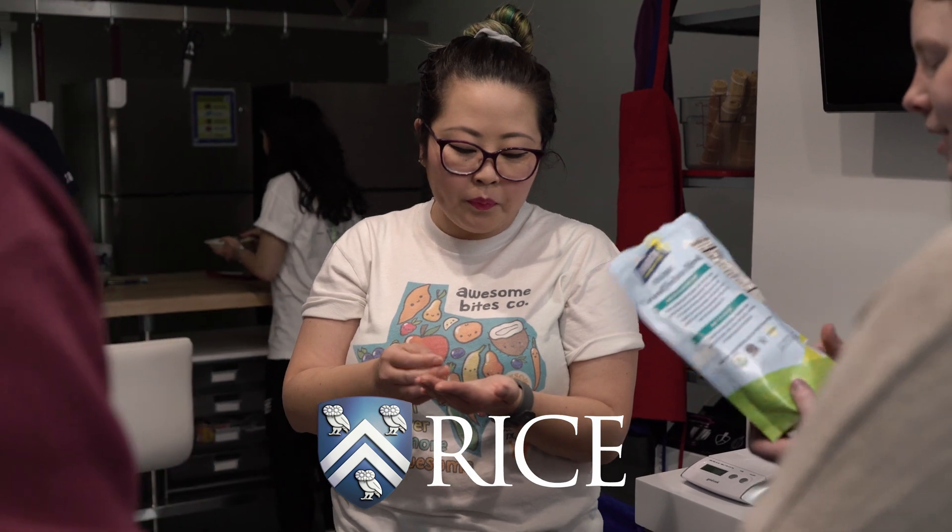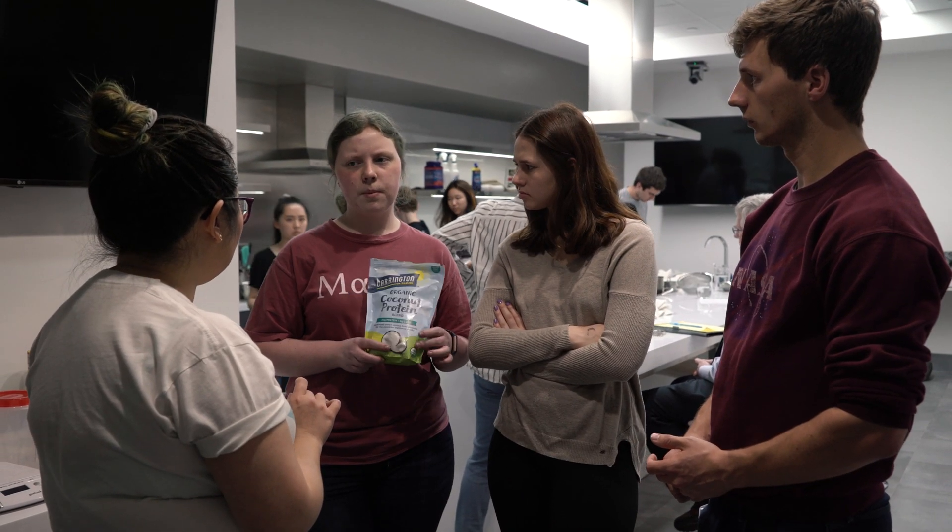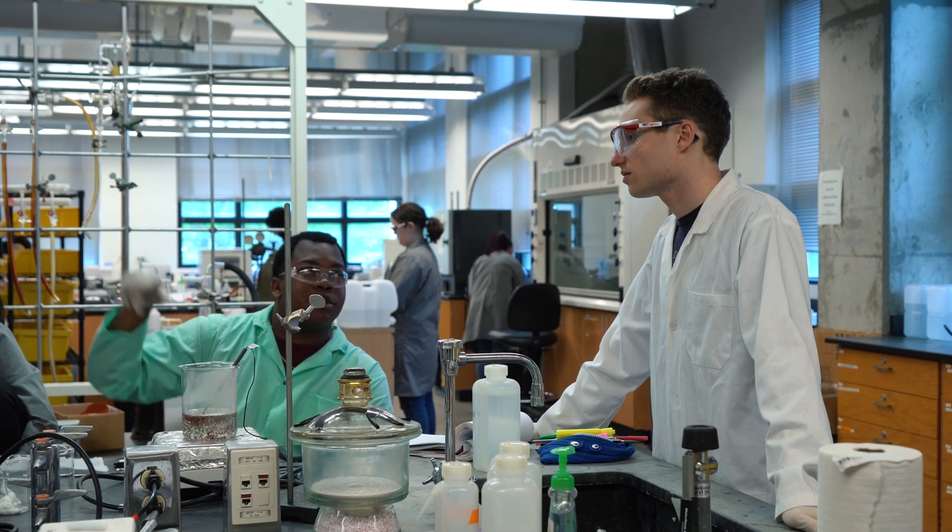I'm a Rice alum, class of 2004. I actually came to do an event with the Rice Vegan Society, and I met one of Dr. Gilbertson's TAs — his name is Jordan.